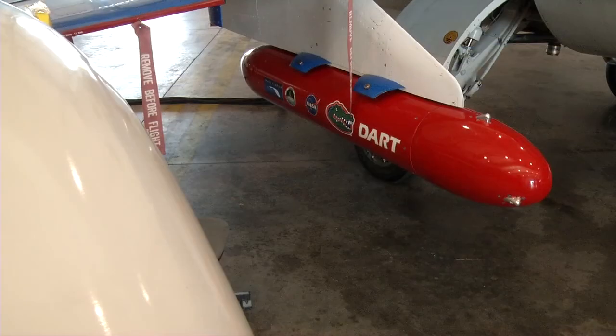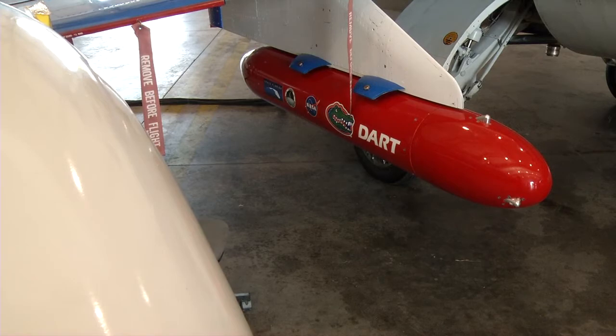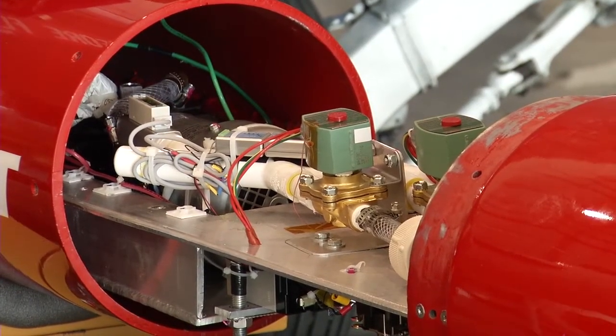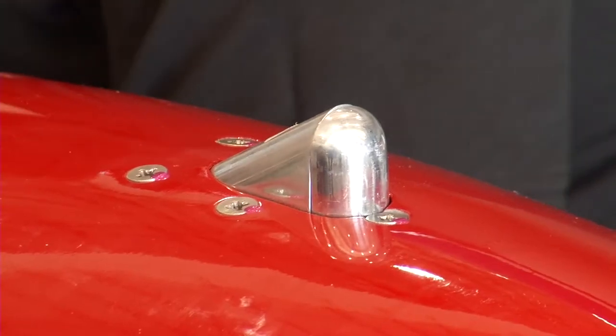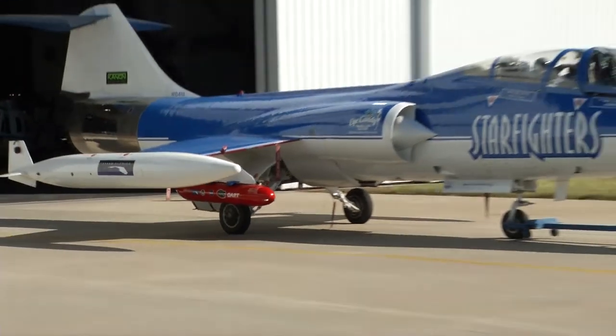The program that had its first maiden test flight today is called DART, D-A-R-T, and it stands for Dust at Altitude Recovery Technology. The main science objective is to collect dust in the atmosphere from about 500 feet off the surface up to as high as maybe 80,000 feet. In order to get to those really high altitudes, you need a high-performance jet like you see behind me, the F-104 Starfighter.